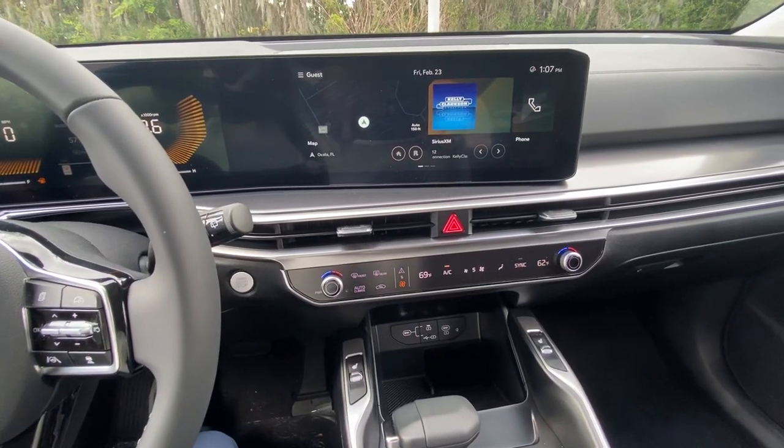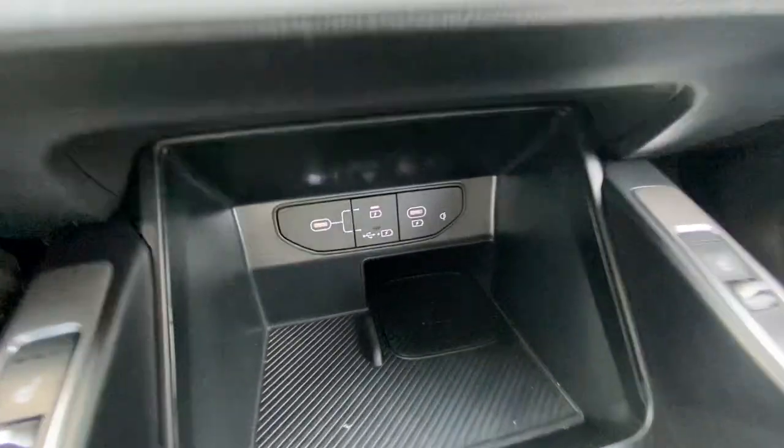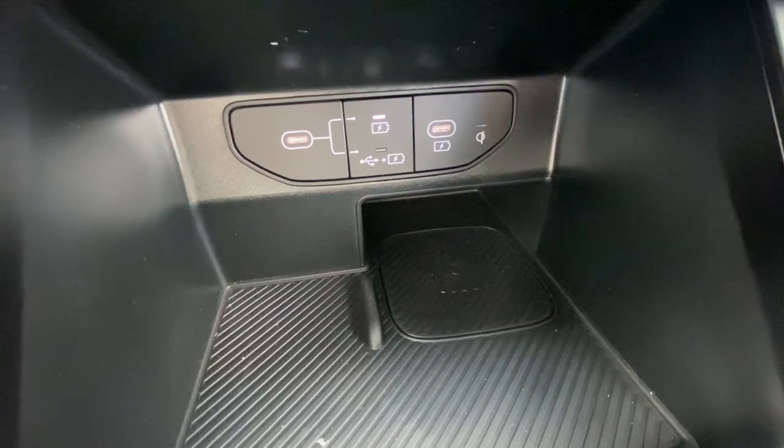What's going on YouTube? It's Ed here inside of the 2024 Kia Sorento. We're going to answer a simple question: how many charging stations do you have inside of a 2024 Kia Sorento? Let's start up front.